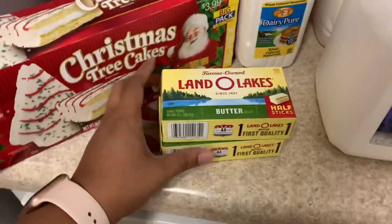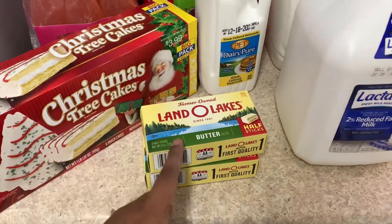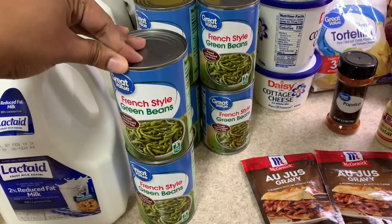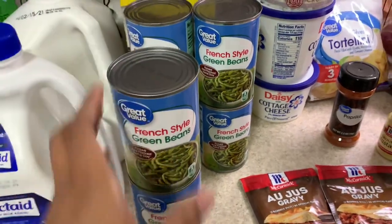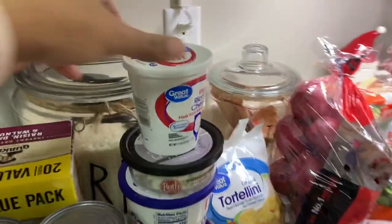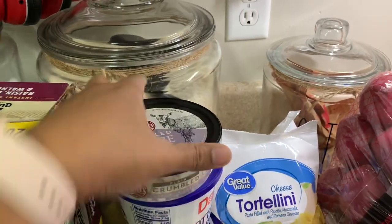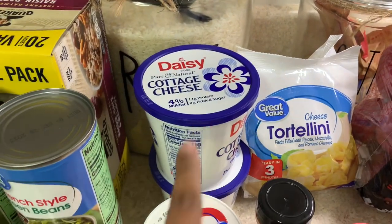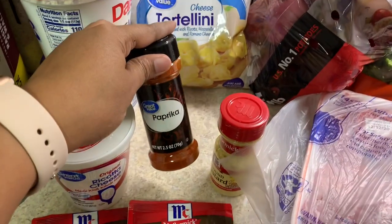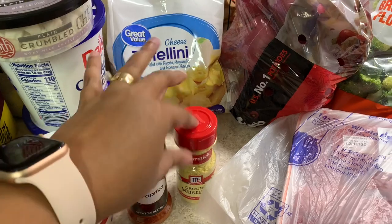I got Land O'Lakes half-stick butters — I ordered the regular sticks but they substituted these. I got about six cans of French style green beans, my kids love these. This is my favorite oatmeal — the raisin, date and walnut. I got some ricotta cheese and crumbled goat cheese for the lasagna, and cottage cheese for another dinner. I also got some tortellini for a recipe, paprika, and ground mustard since many of my recipes call for it.